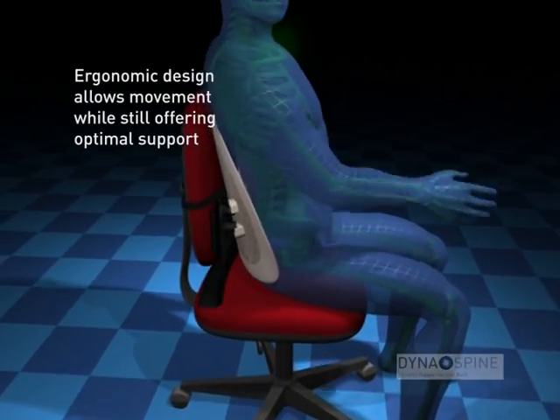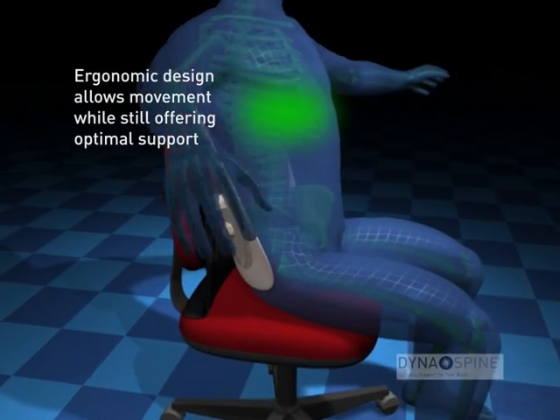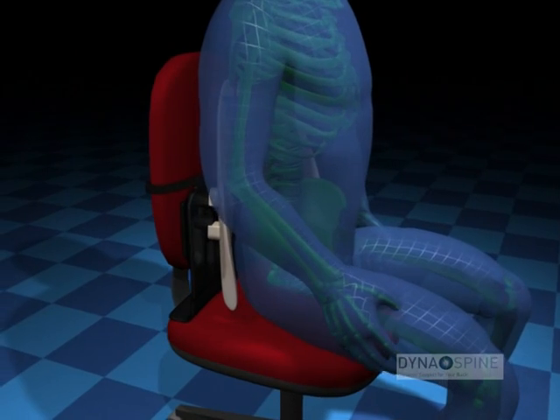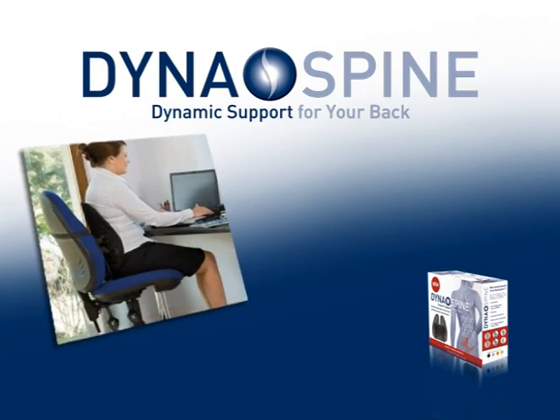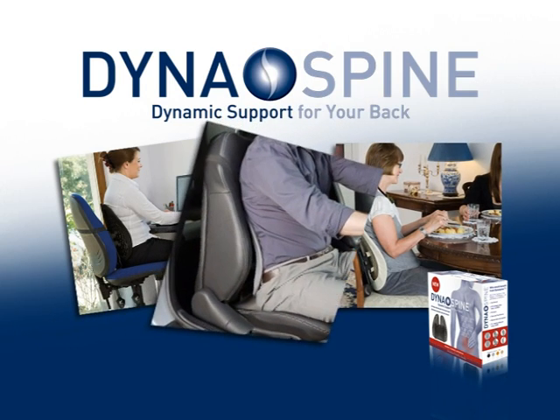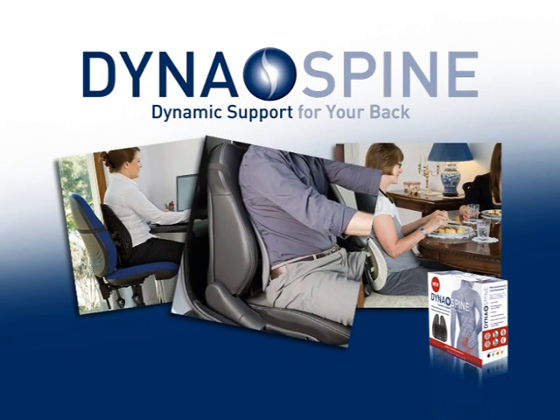Dynaspine allows for a dynamically ergonomic seated position which reduces pressure on the spinal joints and discs. Dynaspine can be used almost anywhere including at the office, in the car, on an airplane, or just when relaxing.